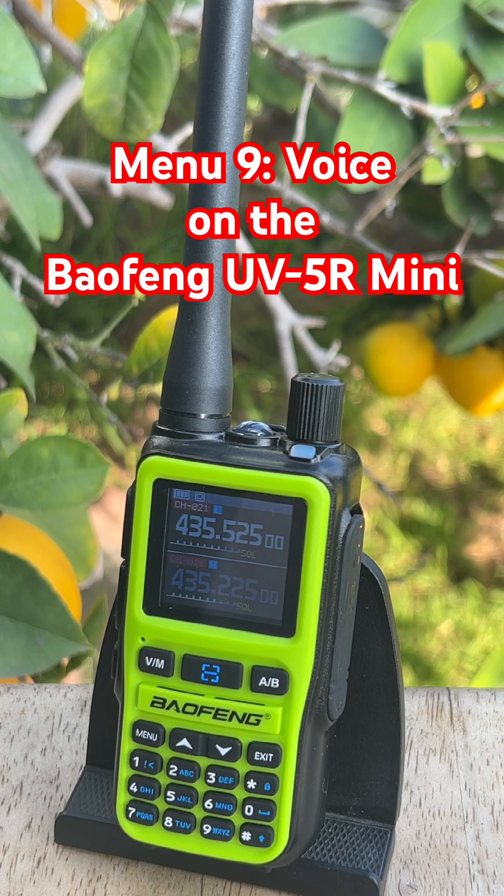If your Baofeng UV5R Mini won't stop talking to you, Menu 9 is the fix. Menu 9 is Voice, and it controls the spoken audio prompts you hear when you change settings or modes. When it's on, the radio announces things like power level and channel mode. When it's off, the radio stays quiet and just does what you tell it to do.